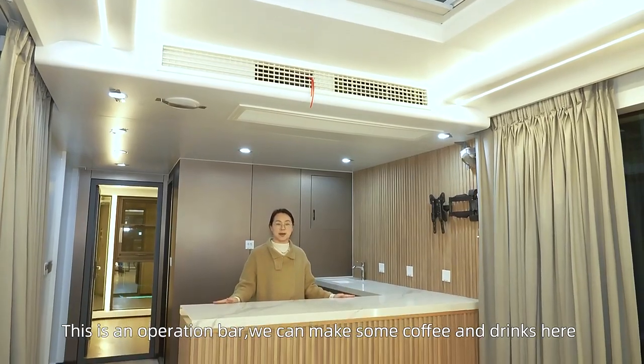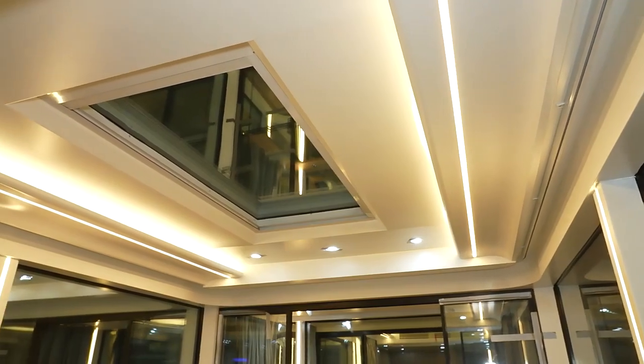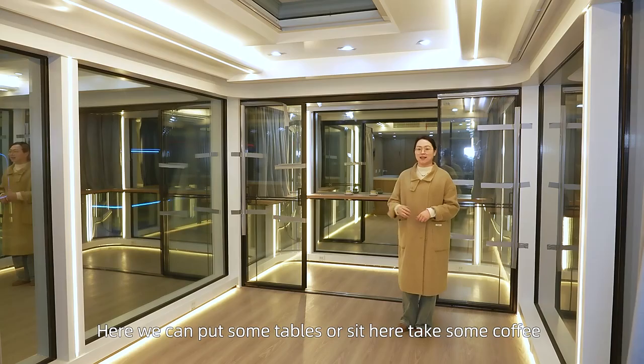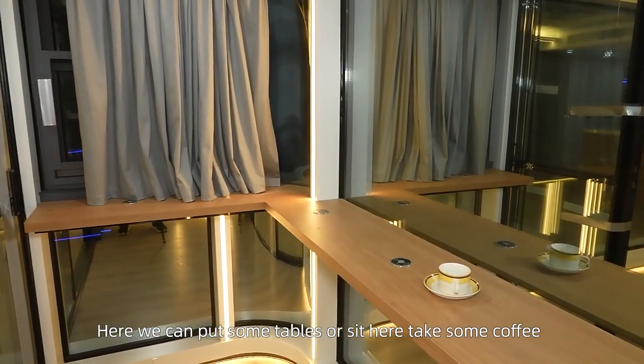This is the operation bar. We can make some coffee and drinks here. Here we can do some keyboards, or we can sit here and take some coffee.